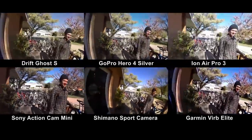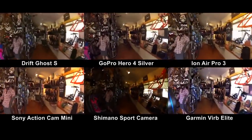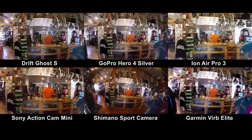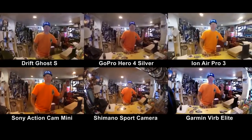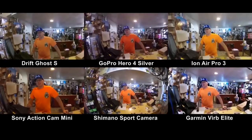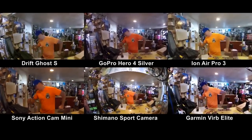Meeting up with Jordan and Clayton the shop manager. We're going to go ride today and test this rig. Let's go get it.